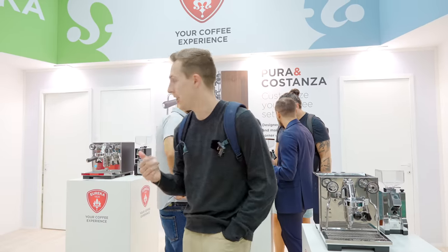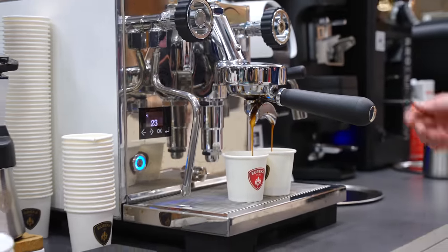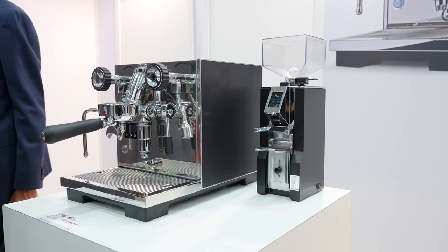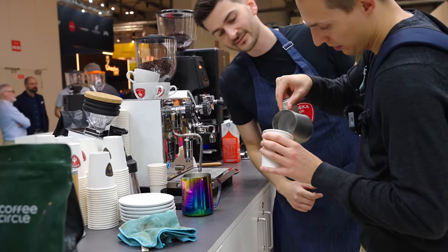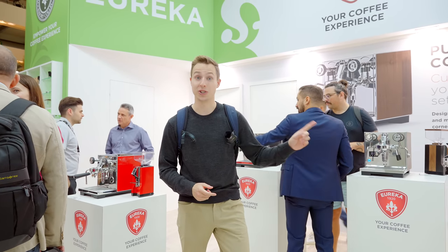So you can have a rotary pump with no PID or with a PID — two model lines, PID and no PID, in vibratory and rotary. They are heat exchangers, not dual boilers, and they're really leaning into aesthetics. Eureka has lots of colors and they're hoping to match the side panels — red finishes, black, stainless, and wood, all matching. Quite interesting to see the price point these will come in at. Releasing an espresso machine is absolutely no small feat, so very curious to try these out.